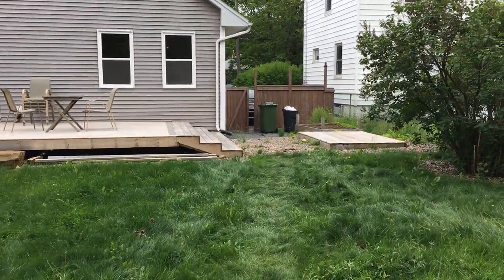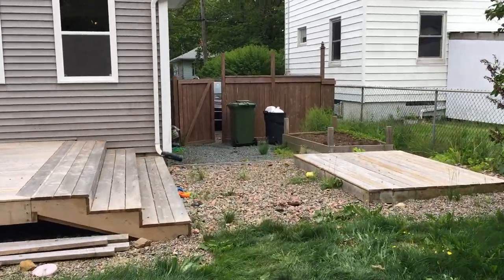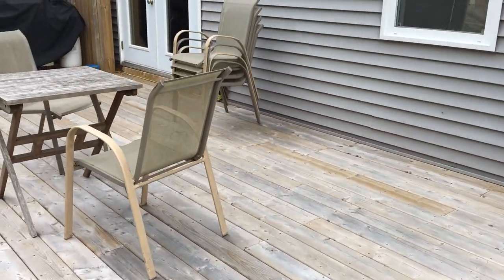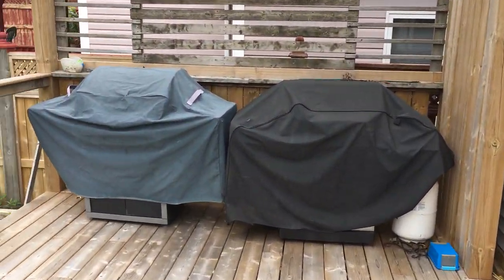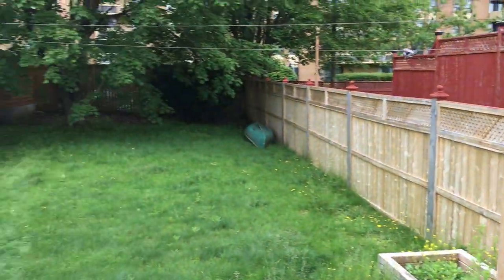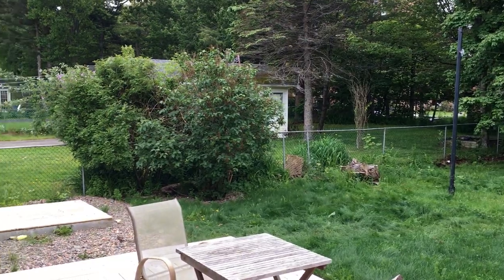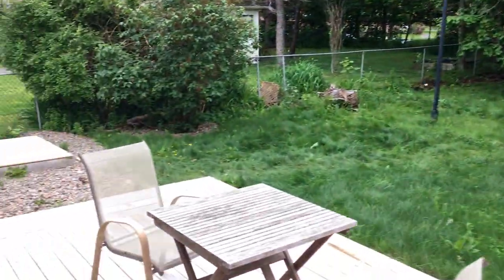Going right up onto the deck so you can see the view from the deck. There are the garden doors we were just talking about. There's also a nice clothesline there that you can use as well. And that's the outside of the property.